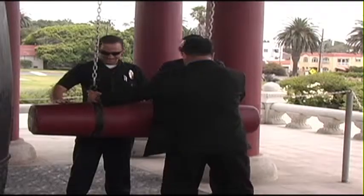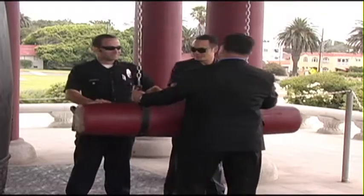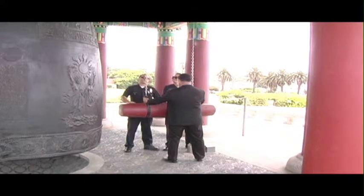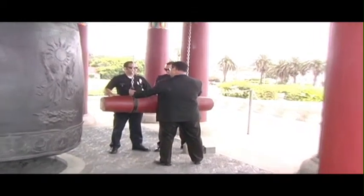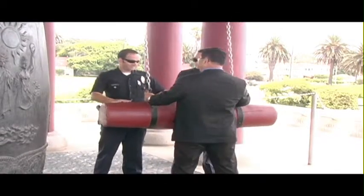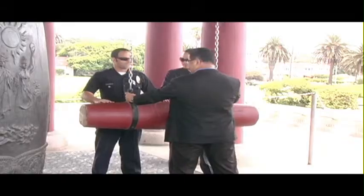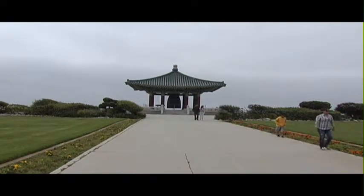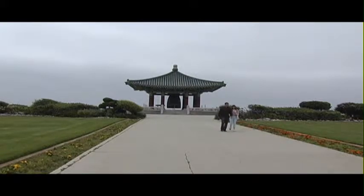The bell is rung only five times a year at specific times: on New Year's Eve, on Korean American Day in January, on the 4th of July — the purpose for which it was given — on August 15th, which is Korean Liberation Day when Allied forces defeated the Axis and ended World War II, and on the third weekend of every September in celebration of Constitution Day.